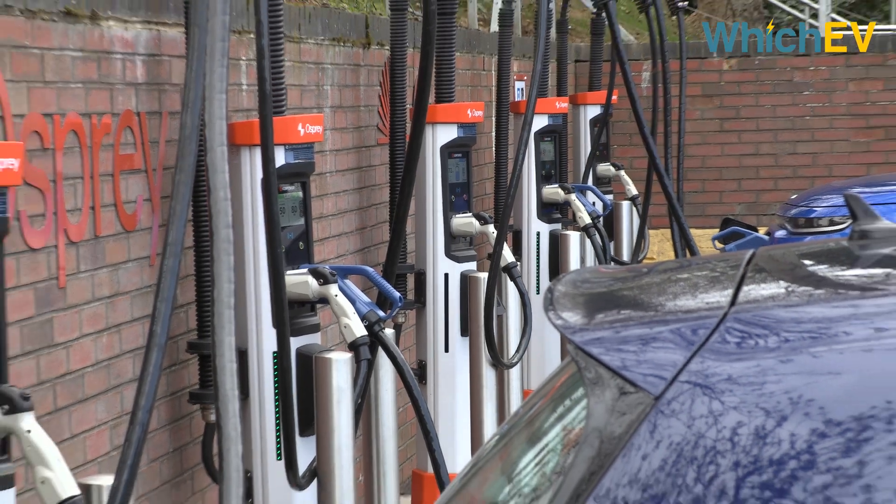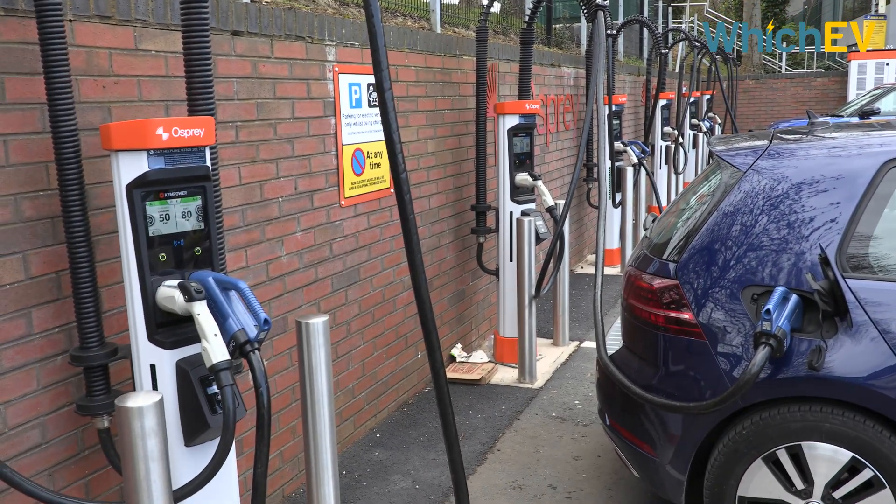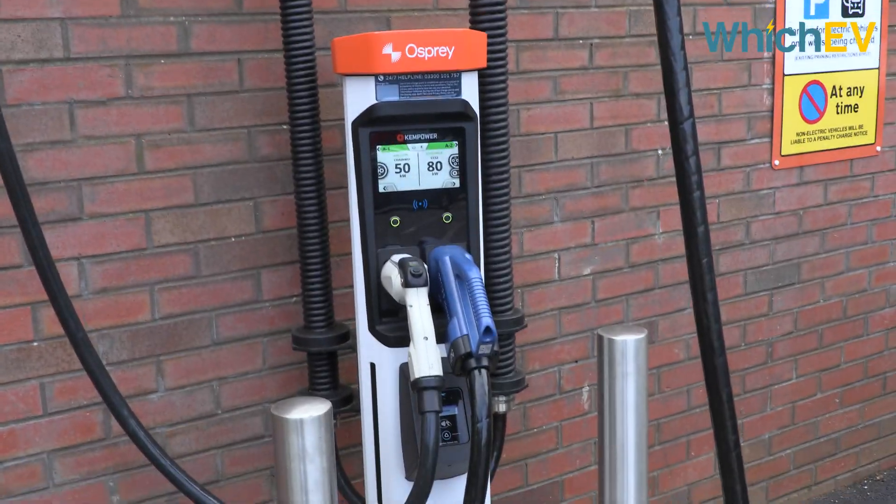The first opened in Wolverhampton and the plan is to get 150 of these by 2025. What you can see behind me are six charging points, each one located in a wide bay for easy access. They are the latest ChemPower S-Series with cable management and low-level screens.